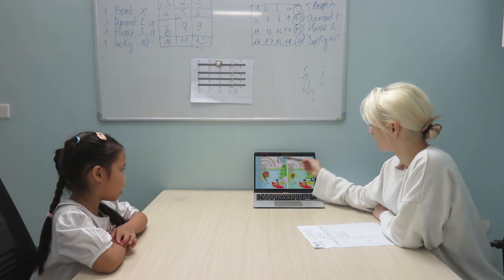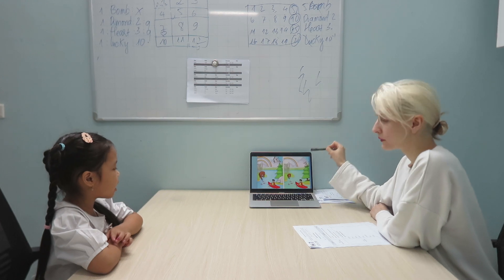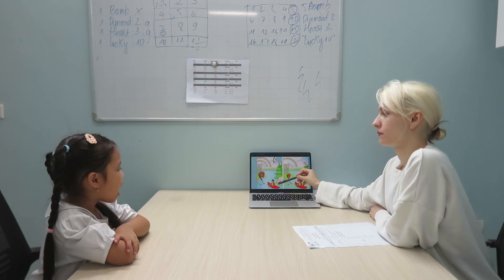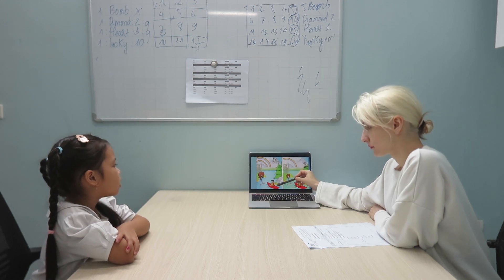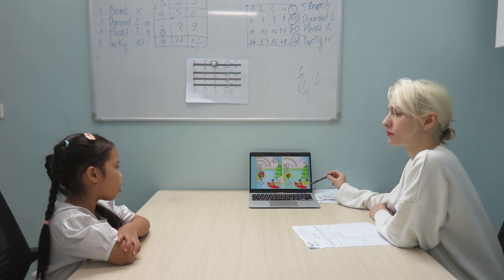In picture one, the bed is about trees. But in picture two, it is in the tree. In picture one, there are rocks. But in picture two, there aren't any rocks.